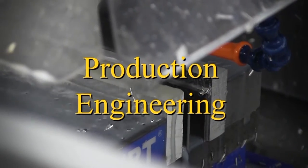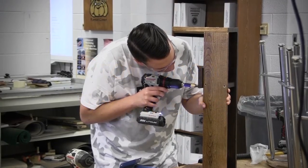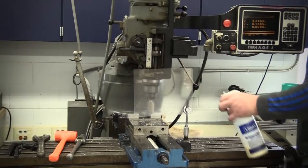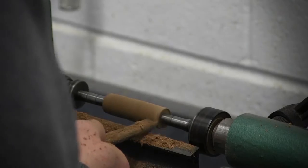Production Engineering: students learn about machining techniques, processes, design, quality control, material handling, manufacturing processes, electronics, and mechanical systems.